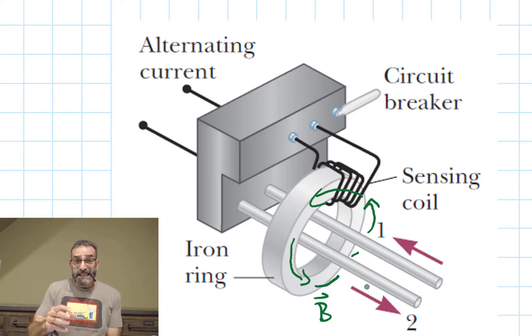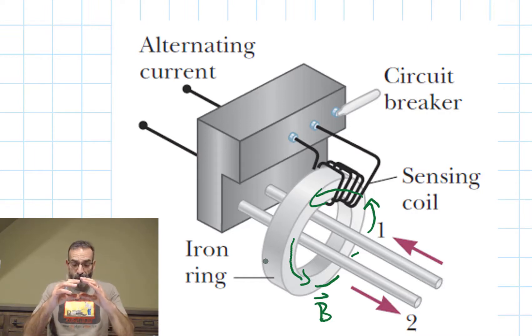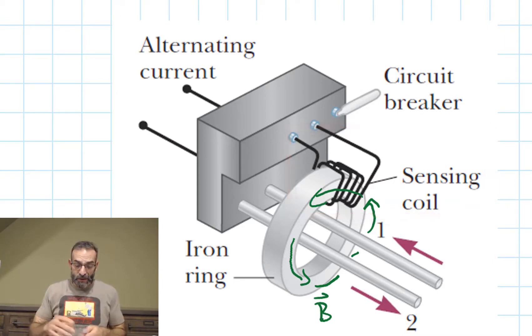That small magnetic field would be hard to detect on its own, so we put an iron ring around the two wires. When the magnetic field forms, the domains align and intensify the field, magnifying its effect. We also have a coil of wire running around that iron ring. Normally there's no magnetic flux through that coil, but when current imbalance creates a magnetic field, that sudden change — from no magnetic flux to magnetic flux — causes an EMF in the coil, which immediately shuts off the current flow through the device.